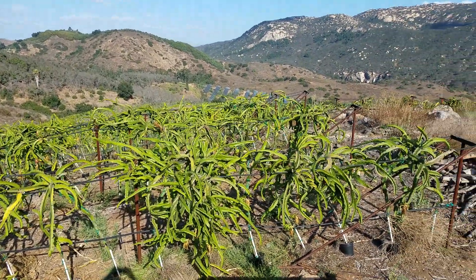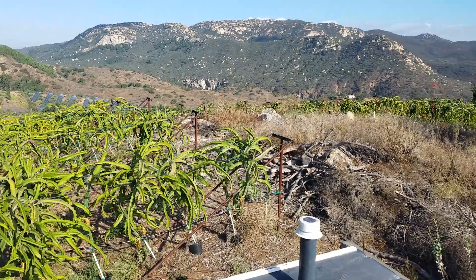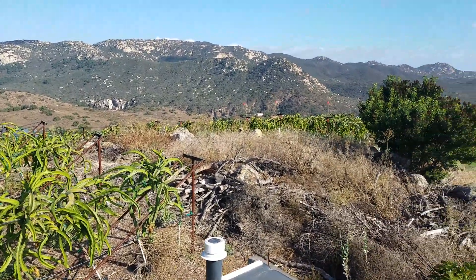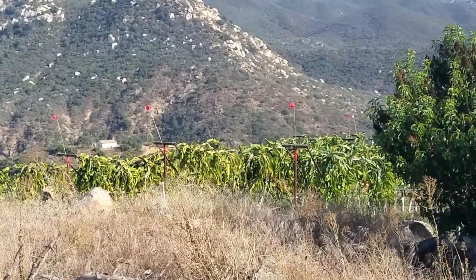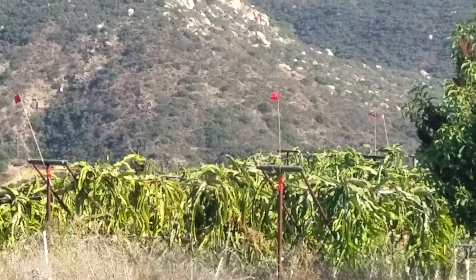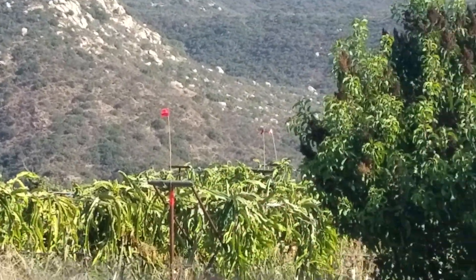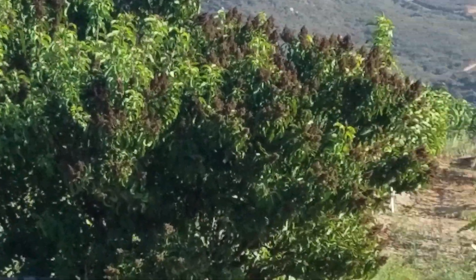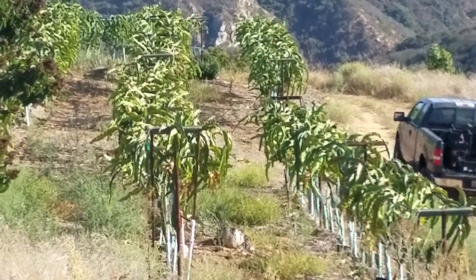We're standing on the top of our compost toilet, and I'm about to pick the number twos. It's Sunday afternoon — we picked pretty heavily the last three days, about 5,000 pounds a day, Max. It's been busy.